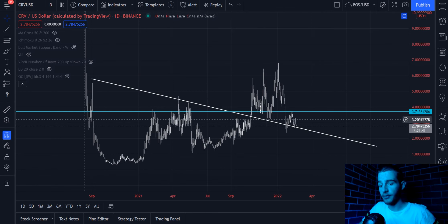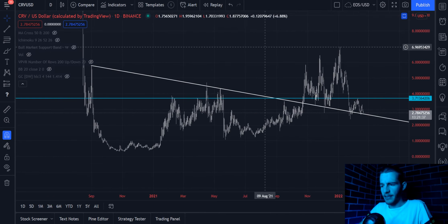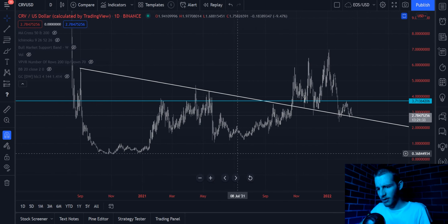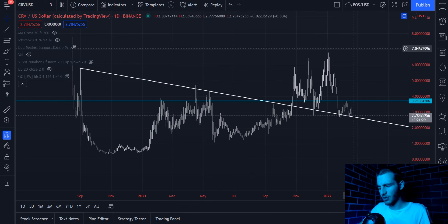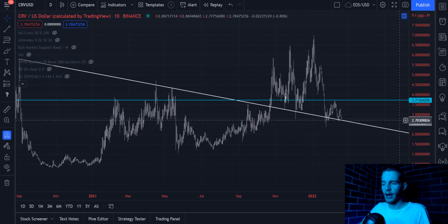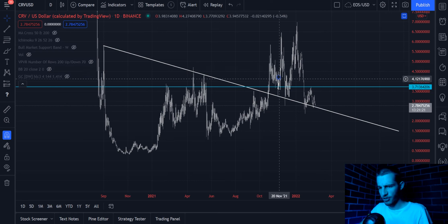We can see that Curve, while relatively new, coming out in 2020 at least on the Binance chart here, it has had quite an almost lackluster bull market. But it did go from around 30 cents all the way up to $7, so I can't say lackluster. But I think a lot of people were expecting a lot more from Curve right now, and we're in a period where we can see a good swing trade opportunity.